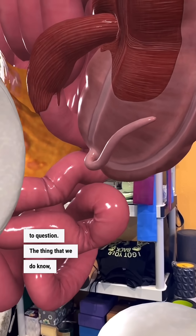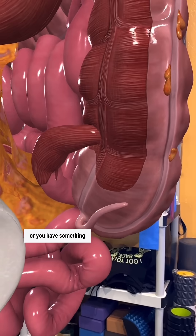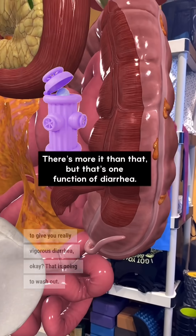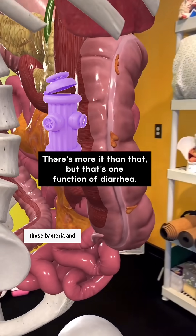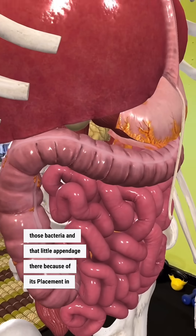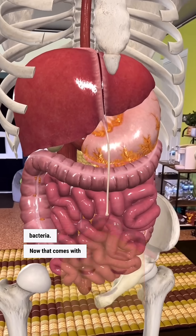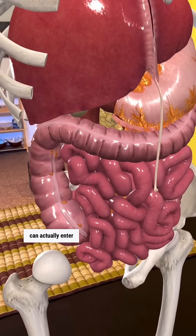What we do know now is that whenever you have an infection — say a course of antibiotics, or something like cholera that gives you really vigorous diarrhea — that is going to wash out your colon. Diarrhea is trying to expel those bacteria. And that little appendage, because of its placement in the digestive system, can actually store beneficial bacteria — it's like a little safe house. That comes with an asterisk, though, because harmful bacteria can actually enter into it.